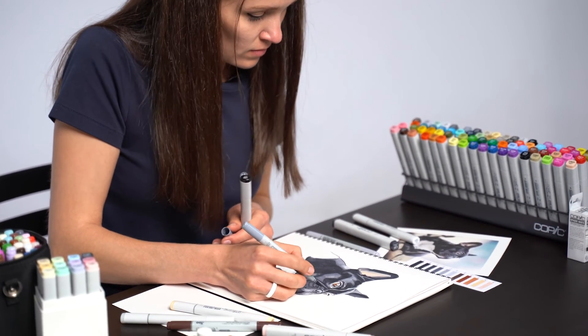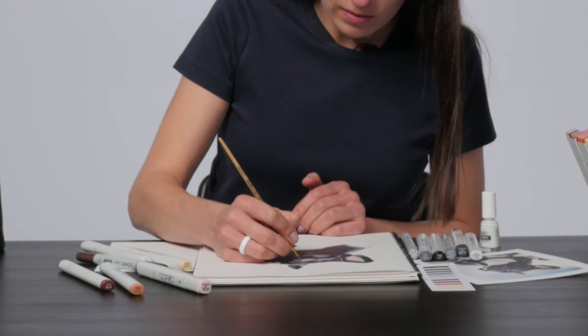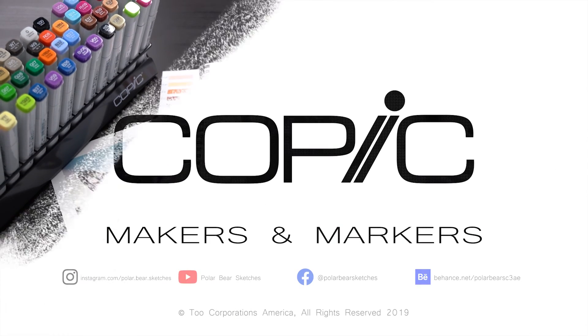Three years ago, I saw on Instagram a drawing created with Copics and so I tried Copic for the first time and it was just perfect.